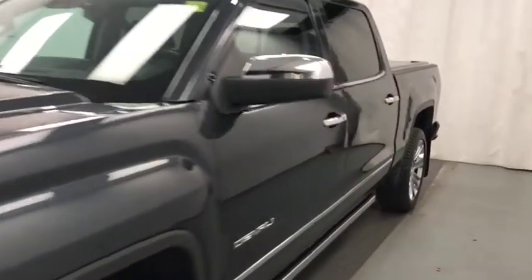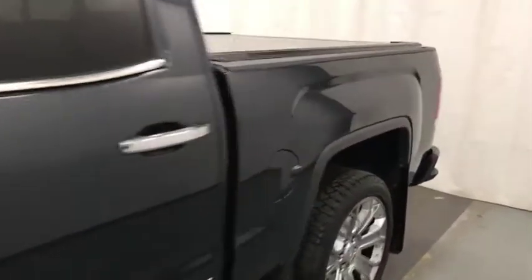Today we're reviewing stock number 188418 on a 2018 GMC Sierra crew. Our exterior color is dark slate.